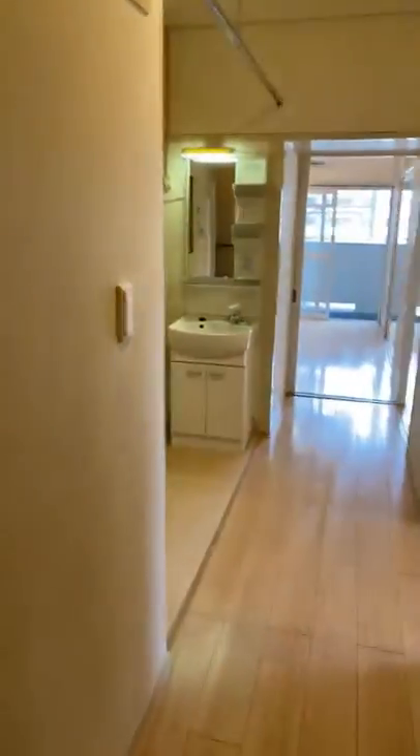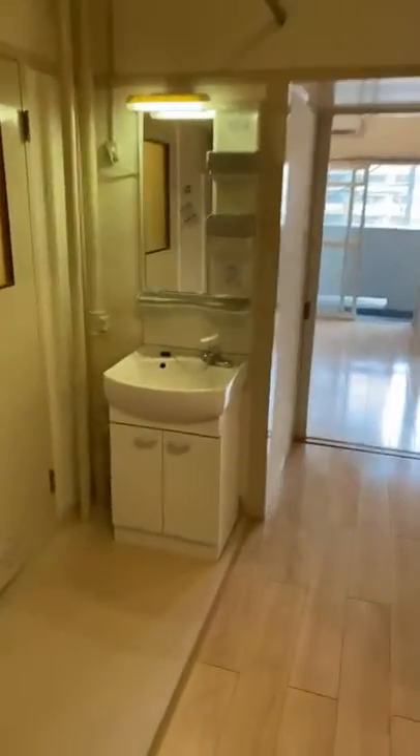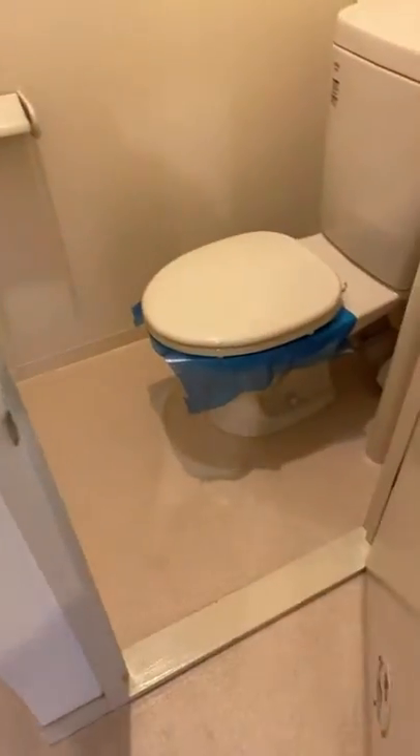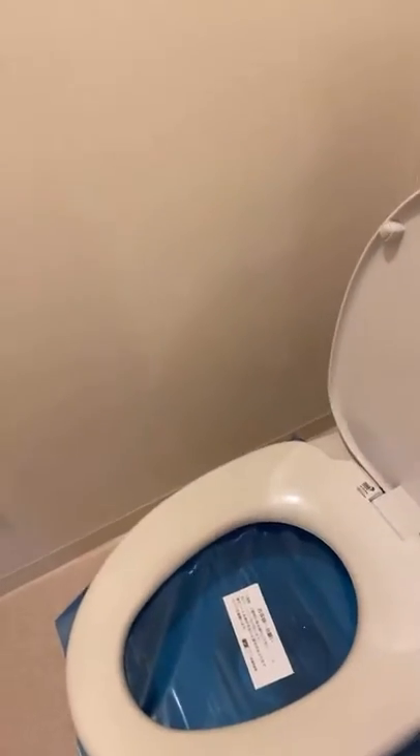Here's some storage. And this is a washing basin. And this is a toilet. So basically...